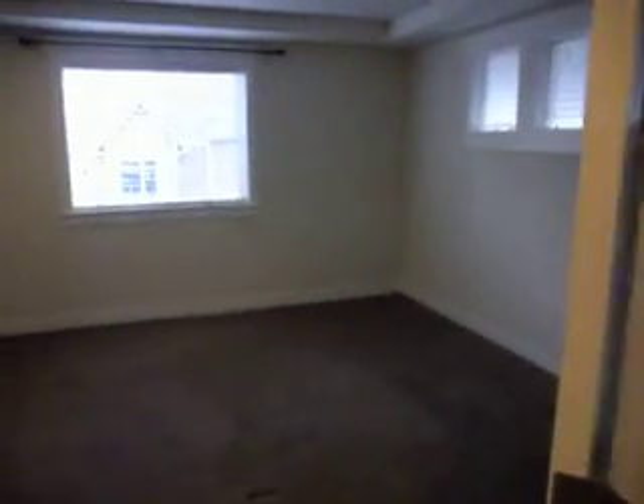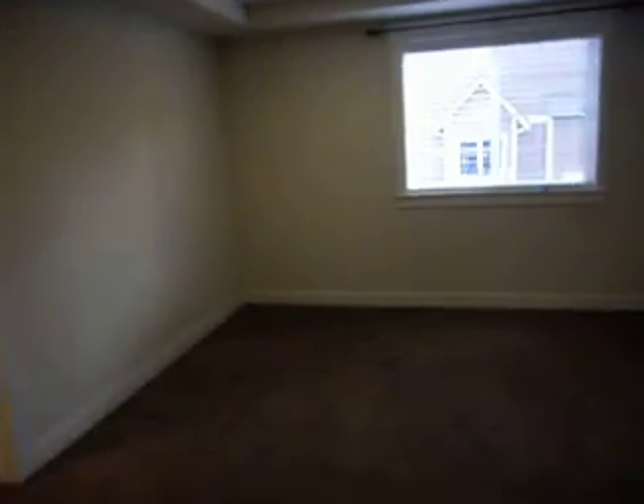Here's the master suite — a nice large room that can fit a queen-size bed, king-size, whatever you need. Around to the right you'll see a huge walk-in closet with some built-in racks for clothes.